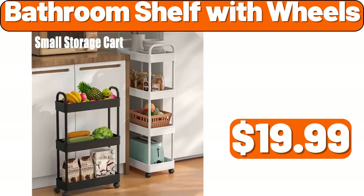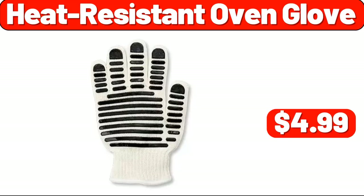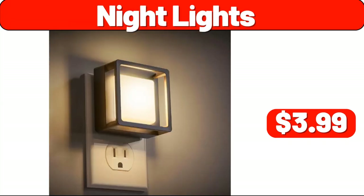Bathroom Shelf with Wheels, $19.99. Coffee Cup Rack, $2.99. Heat Resistant Oven Glove, $4.99. Night Lights, $3.99.